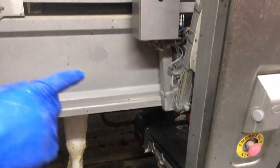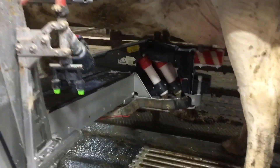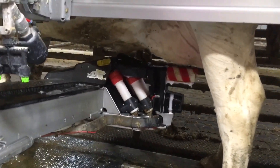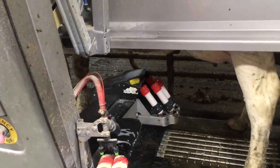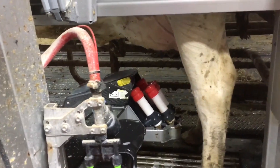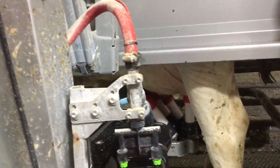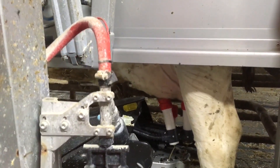This cow just came in and now she's getting cleaned. There are brushes cleaning her feet. The robot will dry the teats with brushes and air.